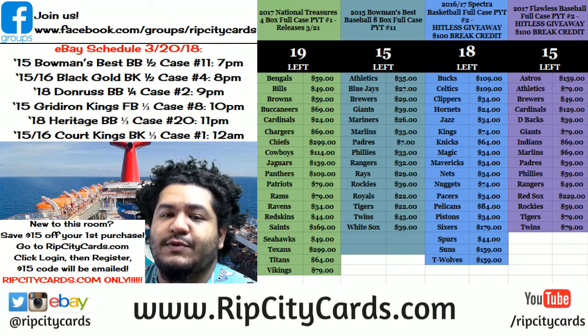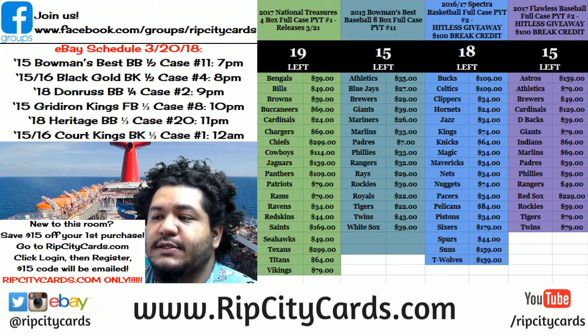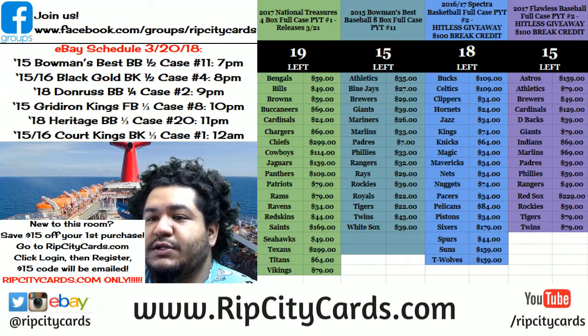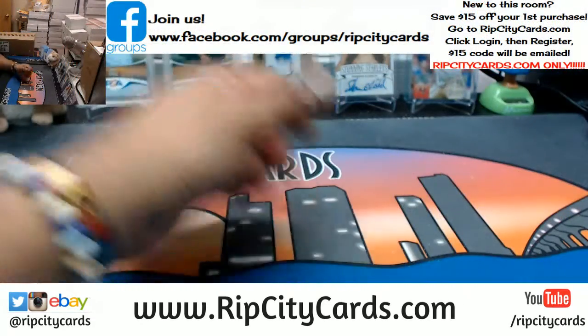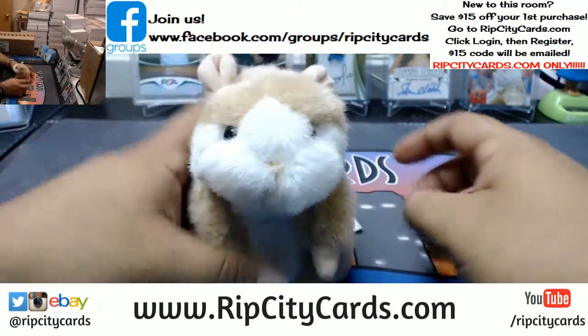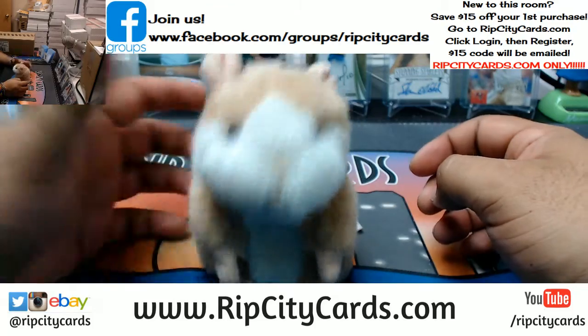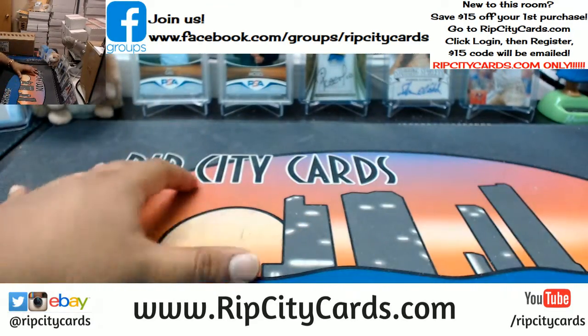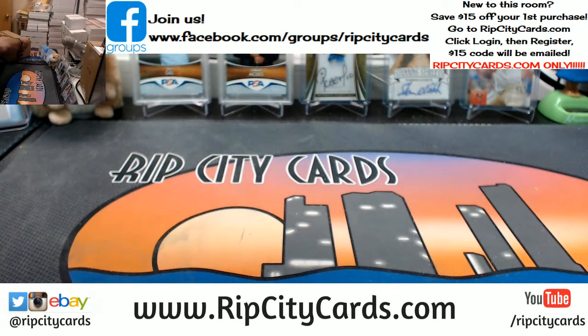Yo, what up everybody? Time to do our last eBay break of the night. 2015-16 Court Kings basketball. We're going to do five boxes, five boxes, number one, eBay style. Alright, and as always, good luck everybody. Let's see what we got. Fresh case.